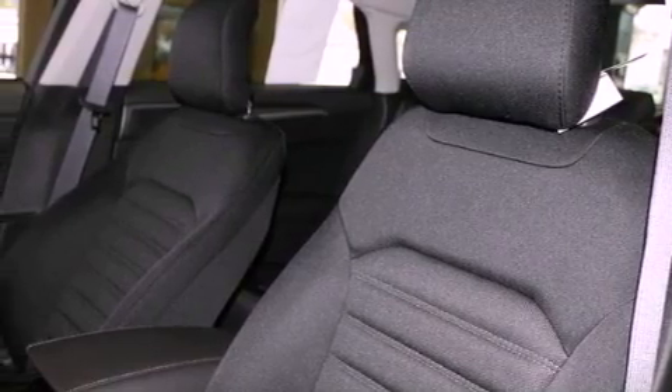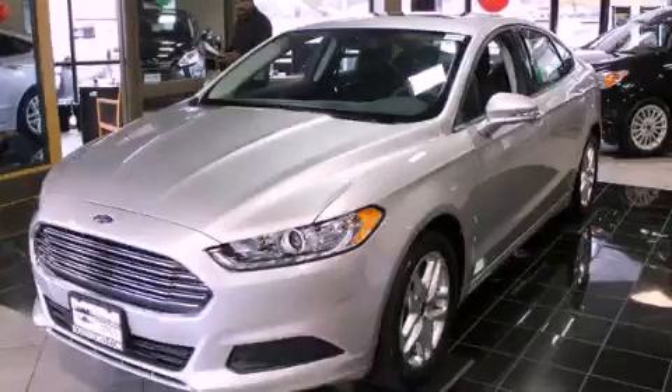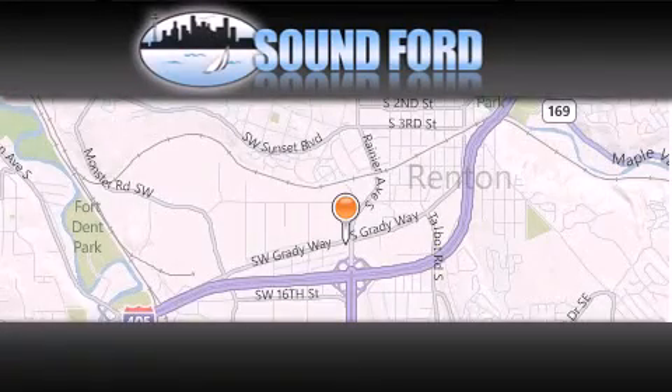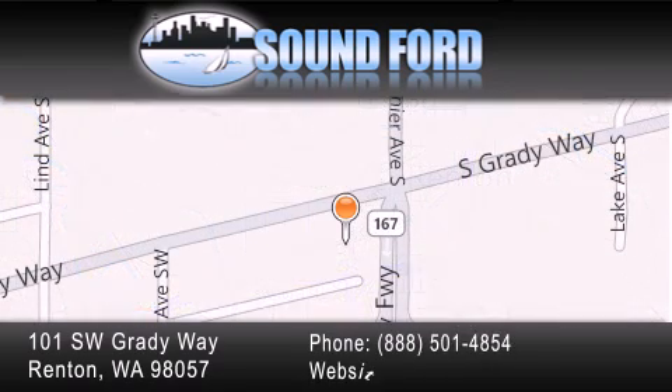This automobile won't last long at this price. Call and arrange a test drive now. Sound Ford is located at 101 Southwest Grady Way in Renton. Our goal is to exceed all of your expectations to ensure that you'll return for future visits.